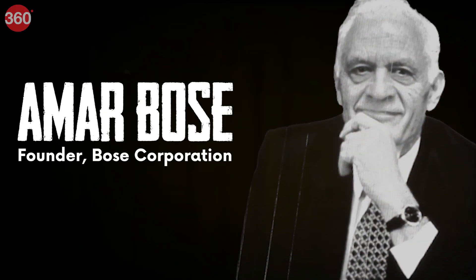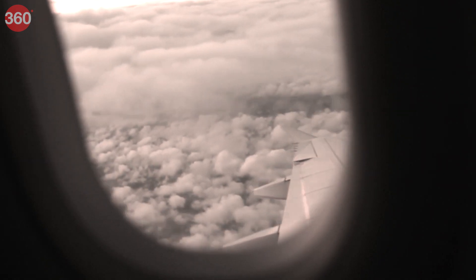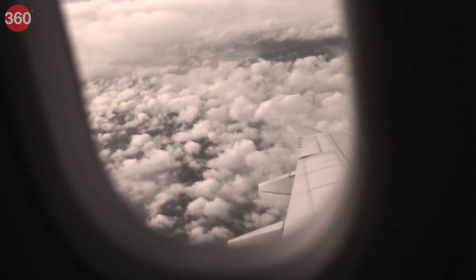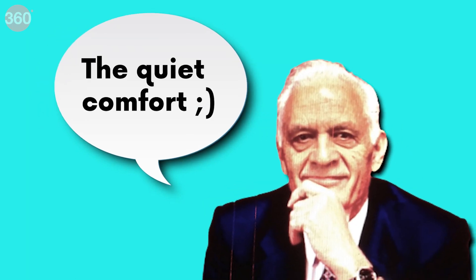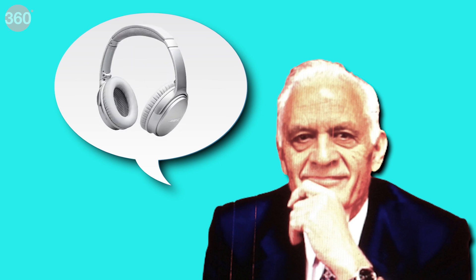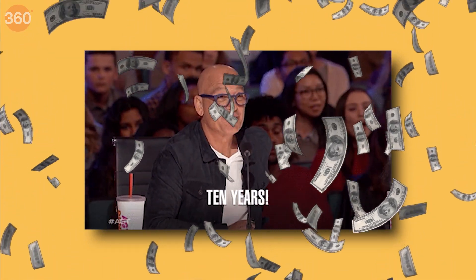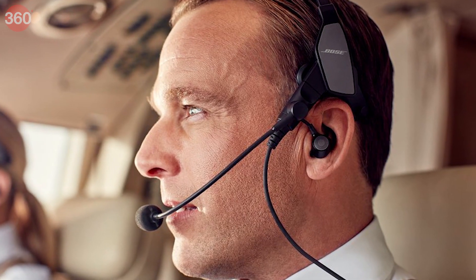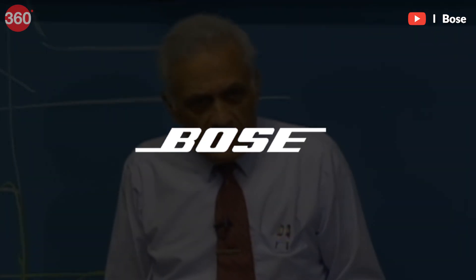Let's take a trip down to 1978, when Amar Bose, an American electrical engineer, took a flight from Boston to Zurich and realized that the drone of the jet engine was really annoying. So Bose set out to fix this problem by inventing noise cancelling headphones. It took him a decade and millions of dollars to come up with the first commercially available noise cancelling headphones, which were actually meant for pilots. Over the years he refined this tech and made his company, Bose, synonymous with noise cancellation.